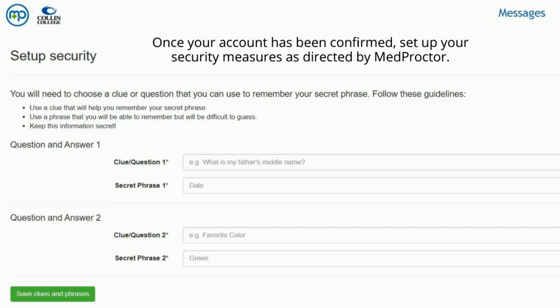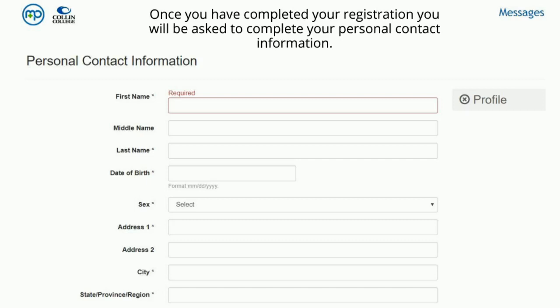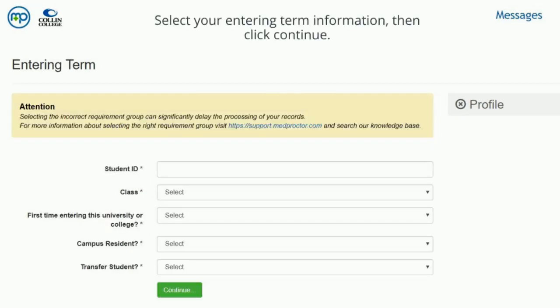Once your account has been confirmed, set up your security measures as directed by MedProctor. Once you have completed your registration, you will be asked to complete your personal contact information. Select your entering term information, then click Continue.